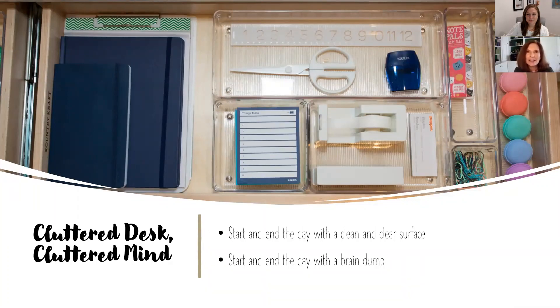Start and end each day with an uncluttered desk or surface area. Starting each day organized helps you know where everything is. End each day with a brain dump — write down everything you didn't get to on your to-do list, whether digitally or on paper, so you're not carrying that mental weight all evening. Decluttering your brain is just as important as decluttering your space. If kids are using a shared space like a kitchen table or island, corral their items into a container at the end of the day to maintain separation between work and the rest of your life.